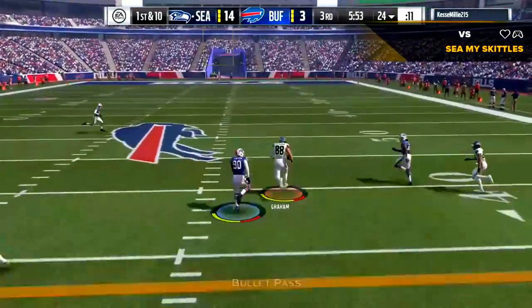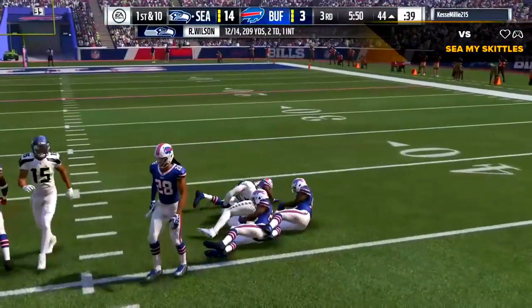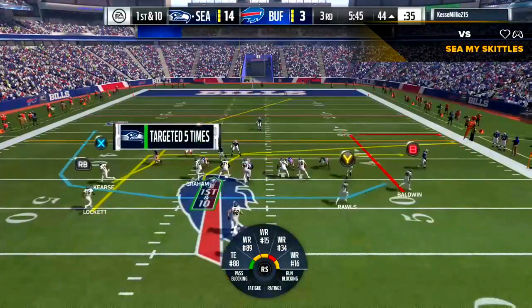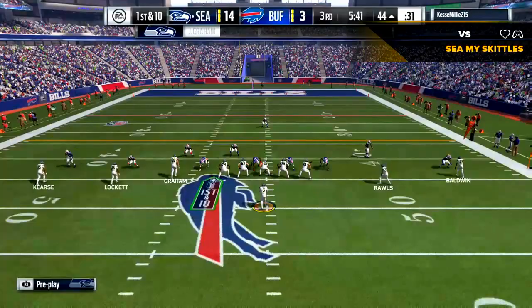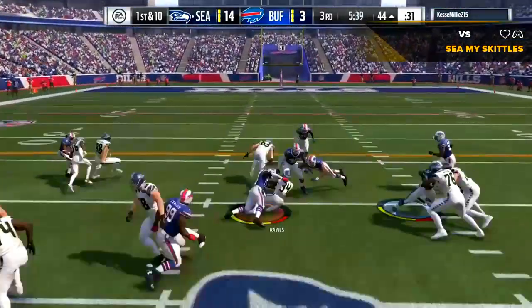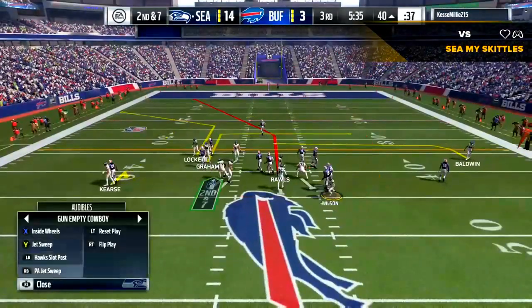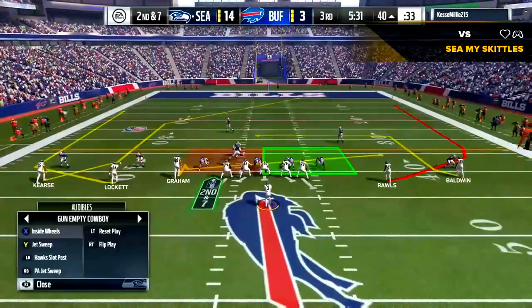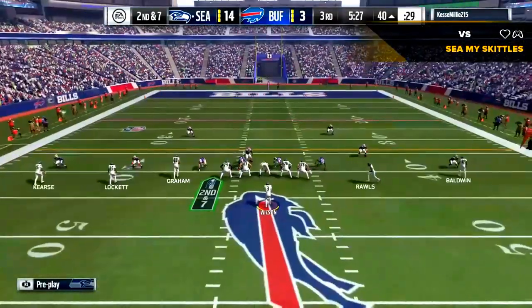Now a play fake here on first down, and Graham's got it over the middle. He's finally taken down, but not before getting across midfield and across the 45-yard line. There will always be a place for methodically marching the ball downfield, but when you can pick it up in big chunks and strike like that — have explosive plays — that's often the difference in winning and losing. Those types of plays can knock a defense off balance and drive a team towards a victory.